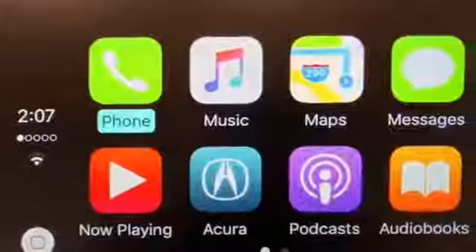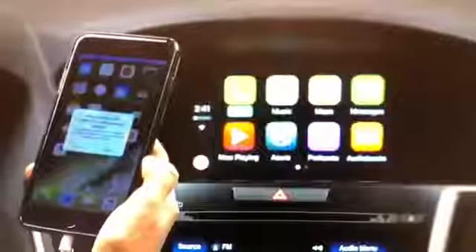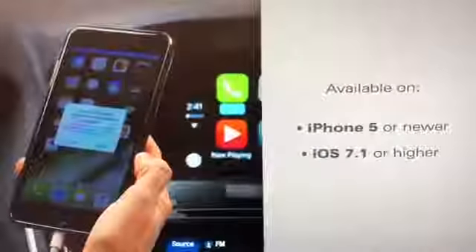Apple CarPlay provides you with a whole new level of connectivity between your vehicle and your compatible iPhone. CarPlay is available on iPhone 5 or newer, running at least iOS 7.1 or higher.